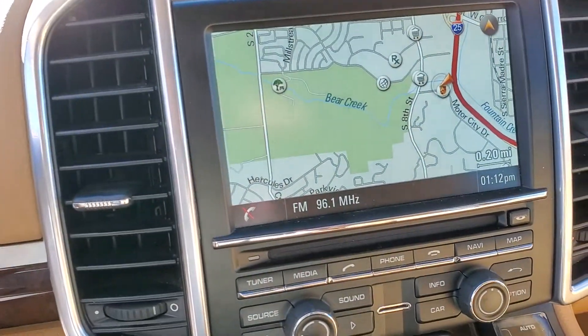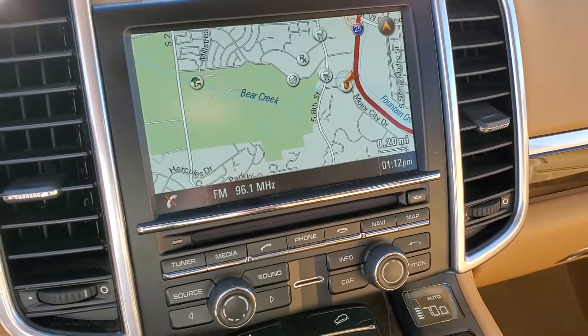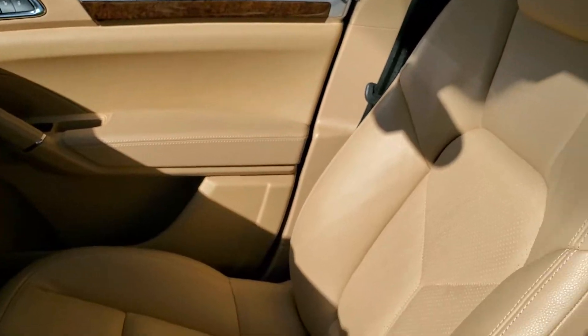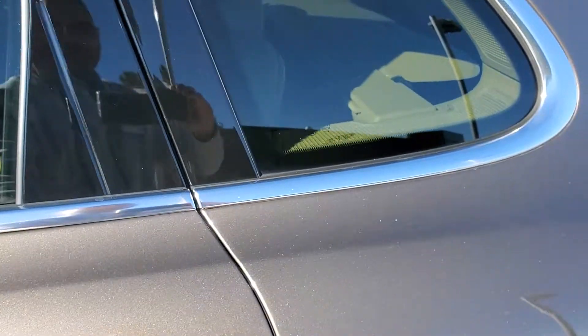You've got your rear view camera as well. It's optioned very nicely — these Cayenne S's don't come around very often. So if this is something you'd like to take a closer look at, please get a hold of me.